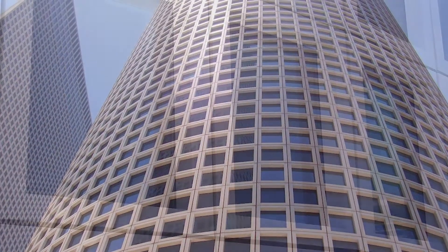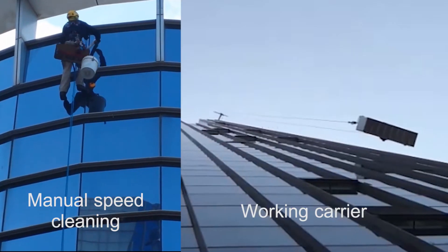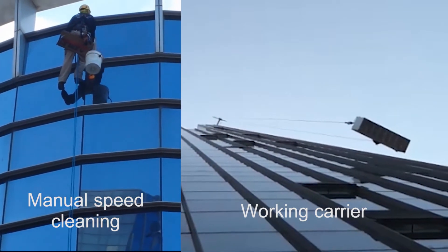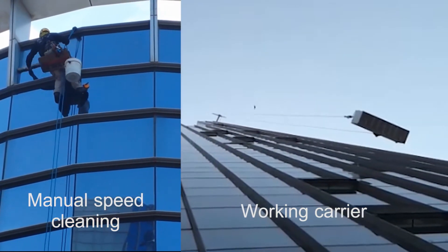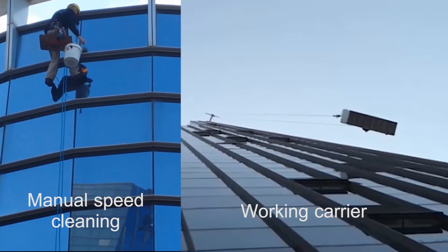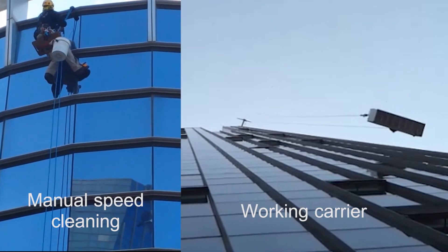It eliminates life-threatening risk. In our development process, we face the challenge to cater to a variety of window sizes and frames, keep the machine low weight so it can easily be connected and installed to the crane on the buildings, stabilize the machine so it can gently sweep across the windows, maintain high level of cleaning, and maintain high speed cleaning.